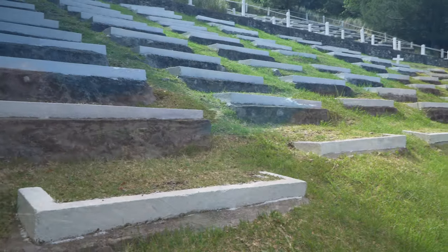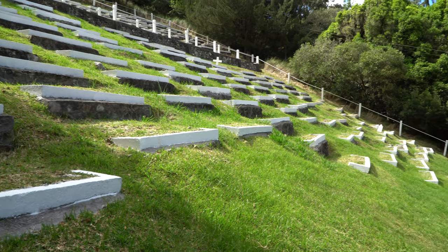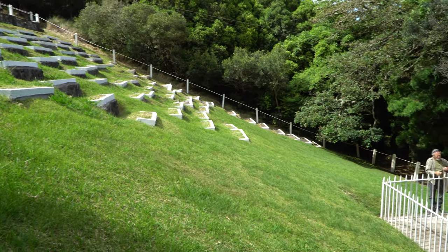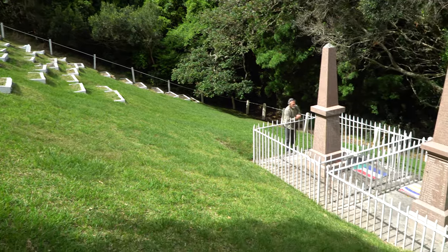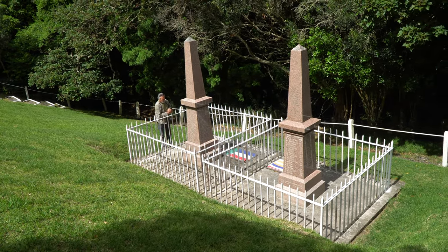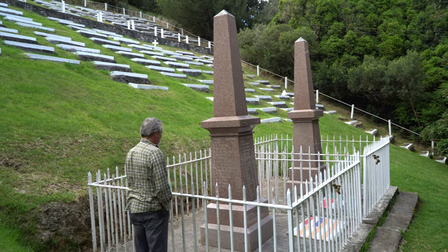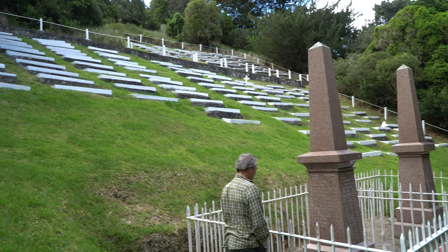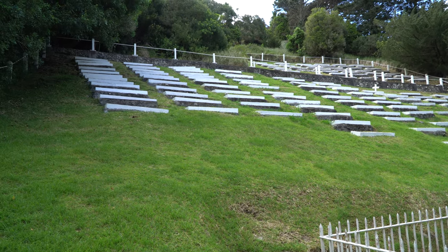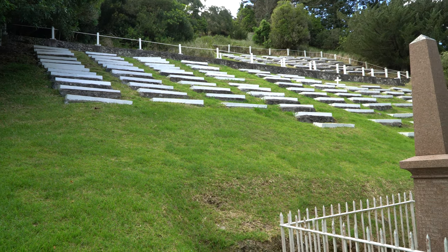During the wars between the Boers of South Africa and England from 1899 to 1902, the English sent the Boer prisoners of war to St. Helena. This is the cemetery from those prisoners of war. 180 Boer prisoners died on St. Helena between the ages of 16 and 61.